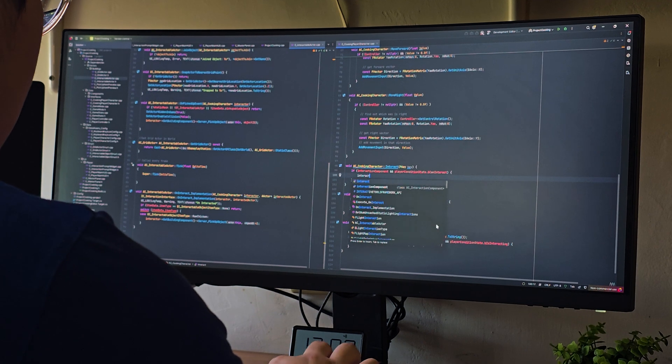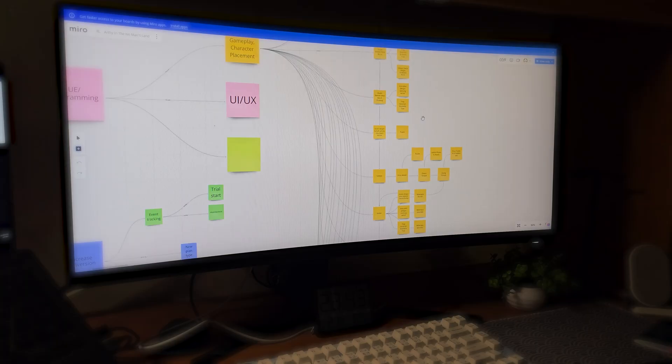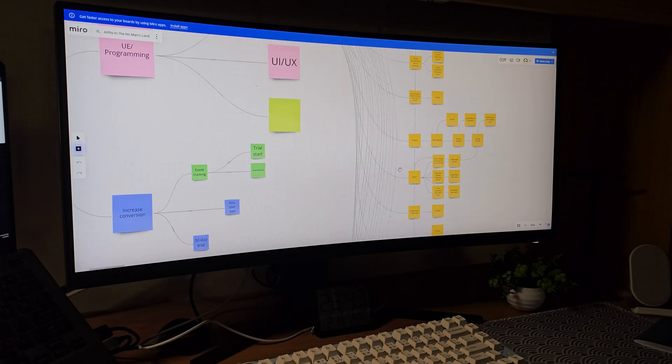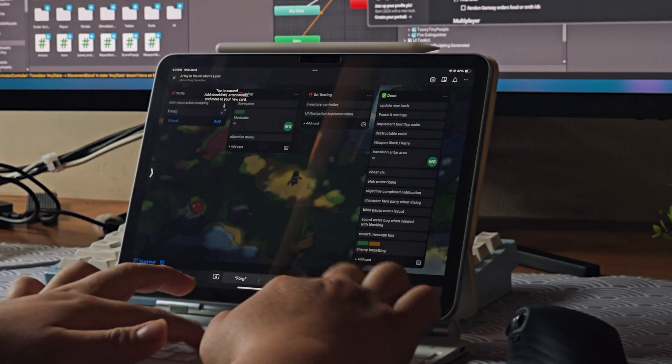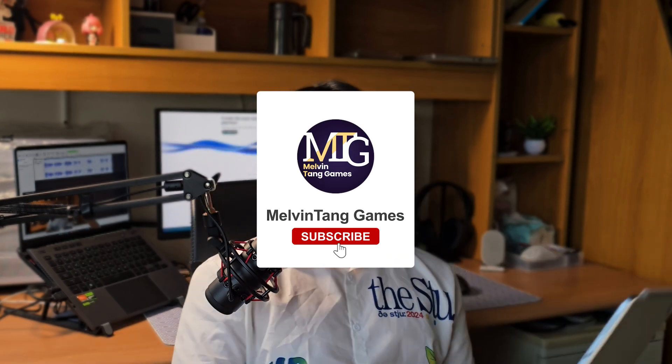And that's it — those are the tools I usually use as an indie game developer. Whether you're just starting out or collaborating with a team, I hope you found something here to improve your workflow. Let me know in the comments which tools you use, if there's something I missed, or if you have any questions or experiences to share. That's it for this video — thanks for watching and I'll see you in the next one!